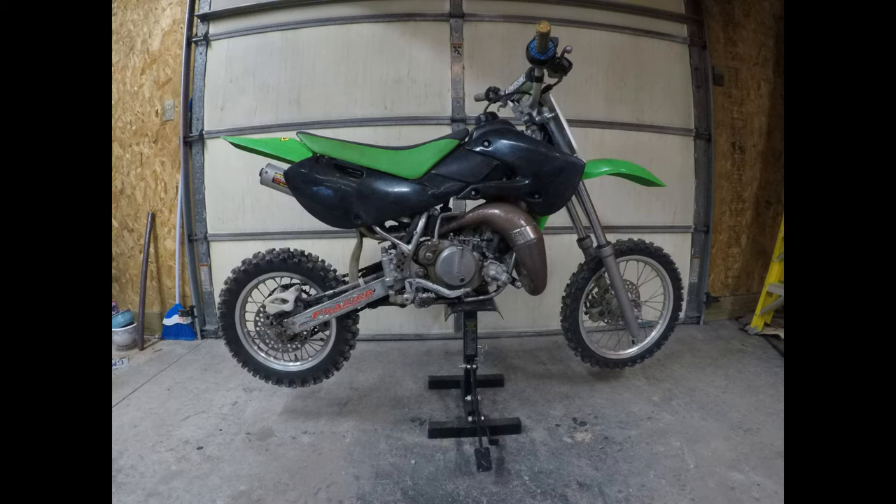This thing, for being a 65, is deceptively fast — it is just stupid fast. I got it thinking my kids would ride it, and they ride it, but they're kind of scared of it, and rightfully so. I'm scared of it. This thing will stand straight up with me on it in fourth gear, no problem. It's a bad little bike — pretty sweet and I'm glad we added it to the collection. That's the 2006 KX65.